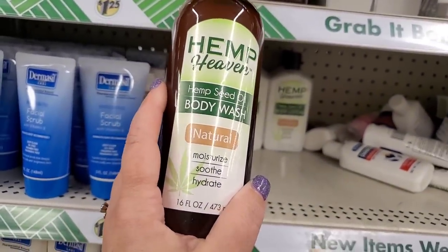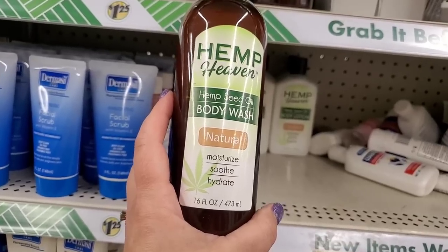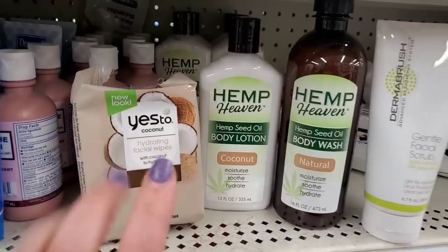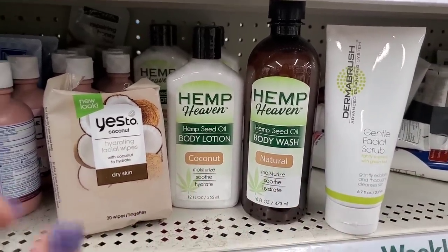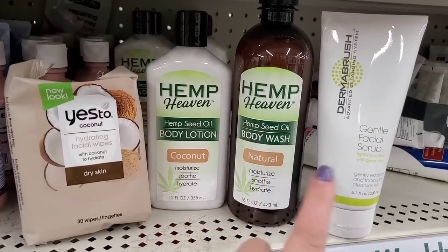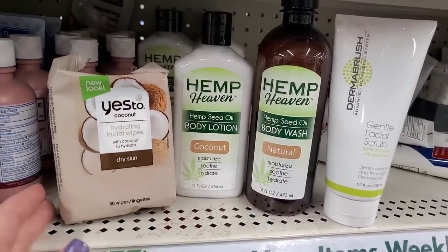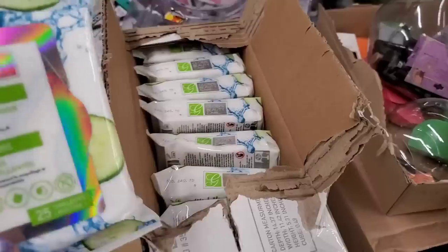They also have a natural moisturizing, soothing, and hydrating 16 fluid ounce body wash — the packaging looks really good and high-end. The four items in front of me are the beginning of a really cute gift basket: the hydrating coconut wipes, the body lotion, the body wash, and the gentle facial scrub. Maybe add a scrubby or anything else you choose — look at how they all kind of blend together and they're really good products.